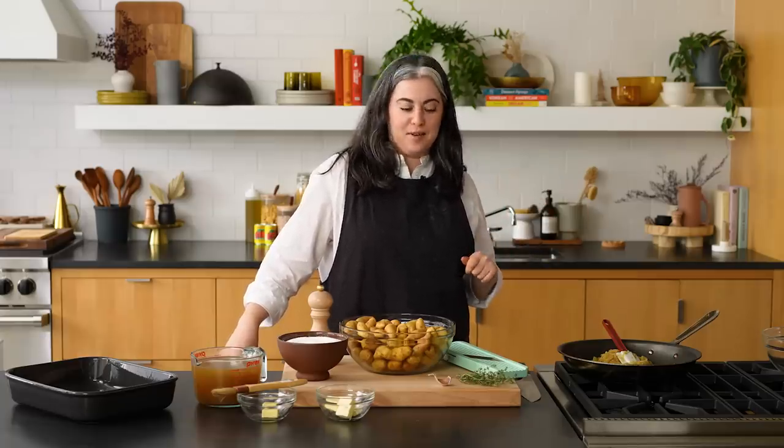Before I get started, I want to note how incredibly happy I am to be cooking savory in this kitchen right now. I think I've only ever been in the NYT cooking studio making something sweet, which of course I love, but it's really nice to be cooking food we're all going to be excited to eat for lunch.